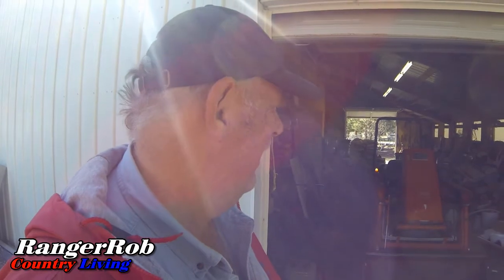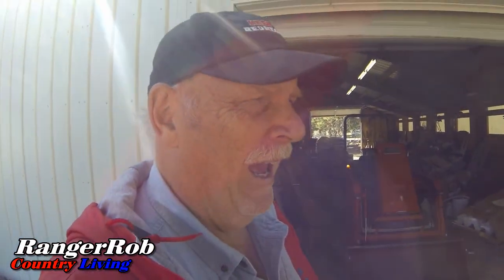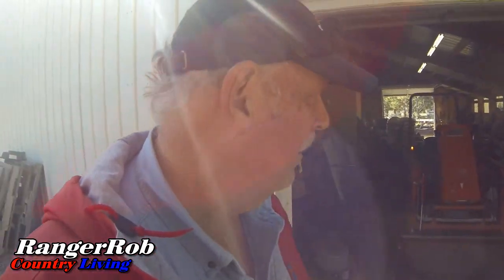There we go - got it going. I'm going to let this run a little bit. I think it was flooded, but it's running and I'm happy.